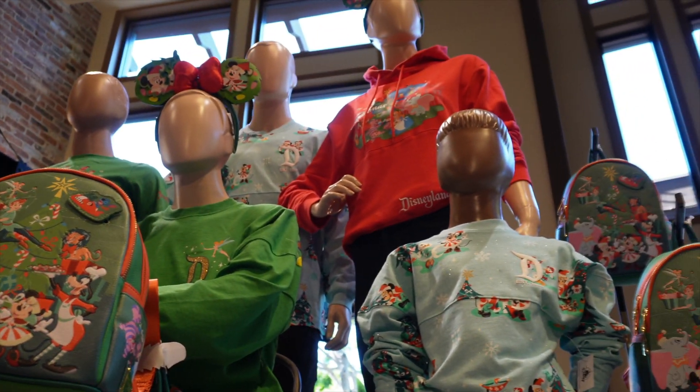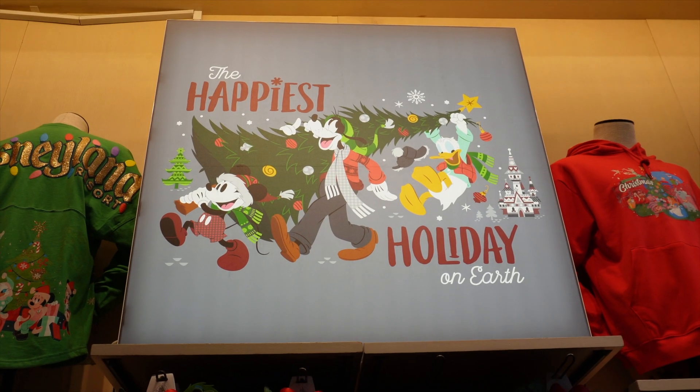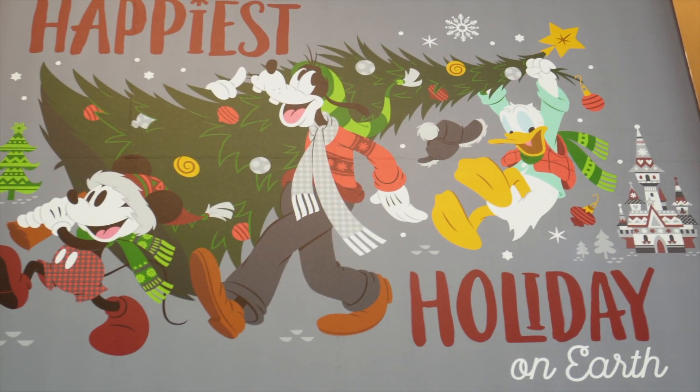Alright everyone, so it's a little short video — I just wanted to show you the new merch that they have. They'll probably have some more out soon. Don't forget to hit that notification bell and the subscribe button because we're going to have more videos coming soon. Until next time, bye guys!